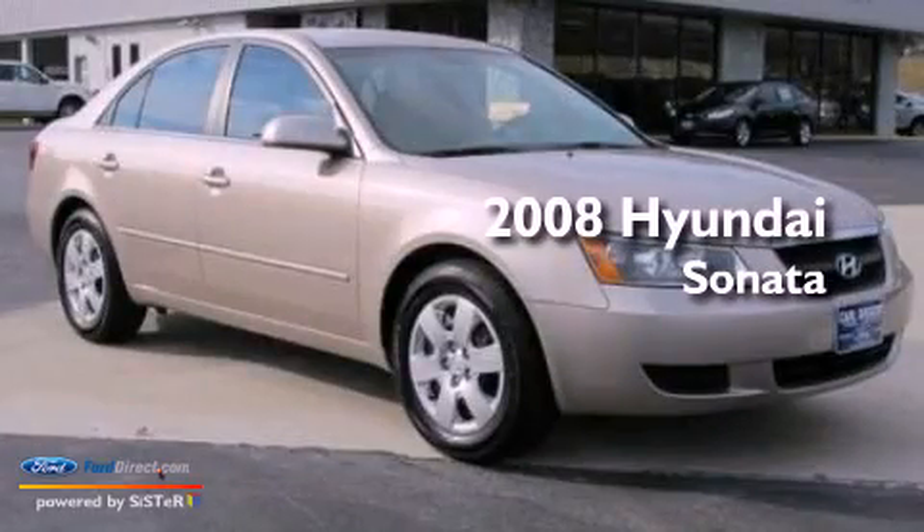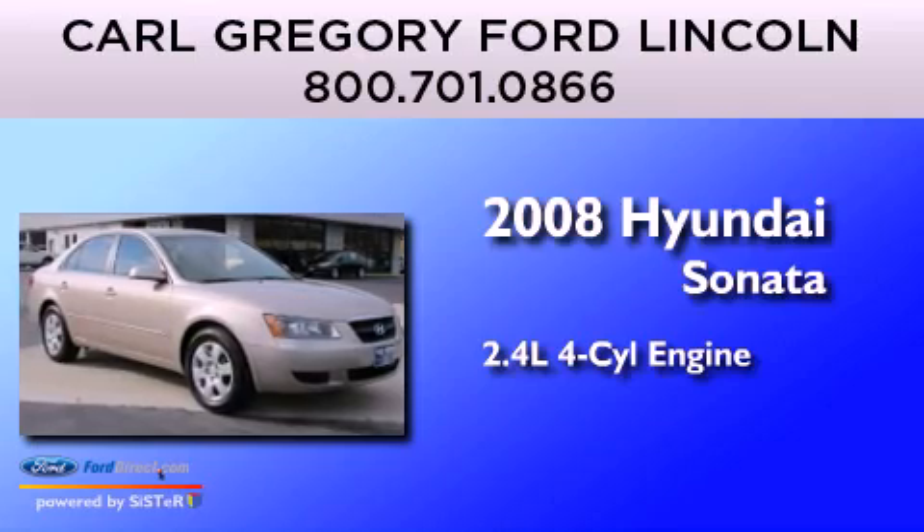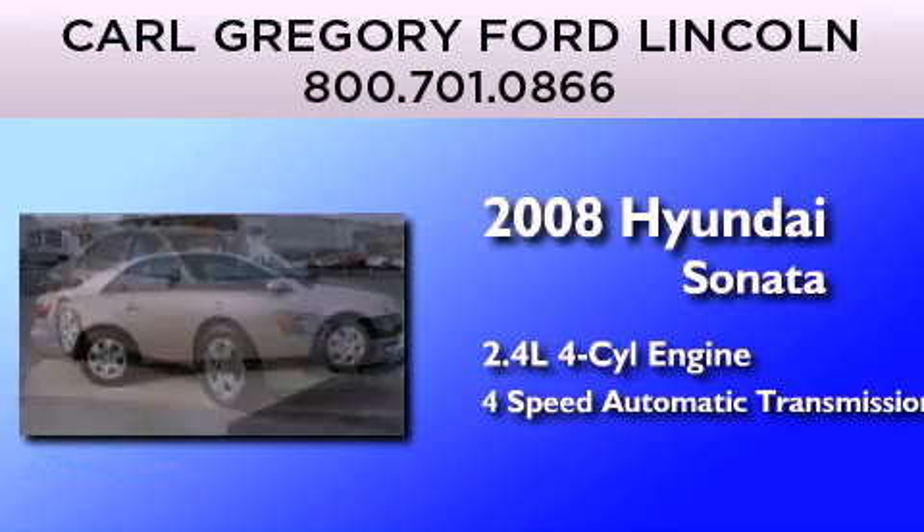This is a 2008 Hyundai Sonata. It features a 2.4-liter, 4-cylinder engine and a 4-speed automatic transmission.